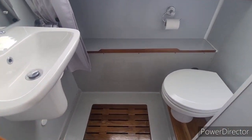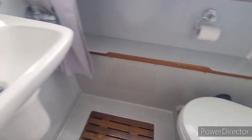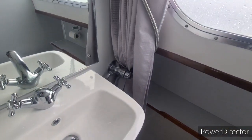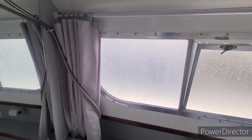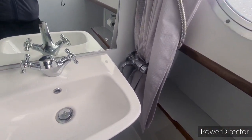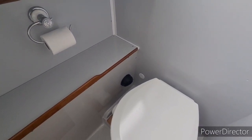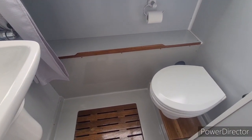Opposite the galley we have an electric toilet and single sink basin plus shower assembly. It feels very light in here and really quite clean and tidy. There is also heating to the toilet area through the Webasto system.